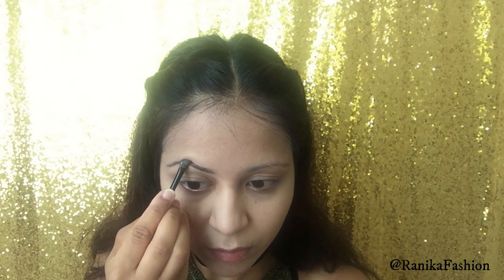Moving on to foundation, I went in with my go-to product by L'Oreal in the shade Creamy Beige. This is a perfect medium coverage foundation and gives an almost blemish-free skin finish look, though it does allow a few blemishes to peek through, which I really like as it gives a more naturally glowing appearance.